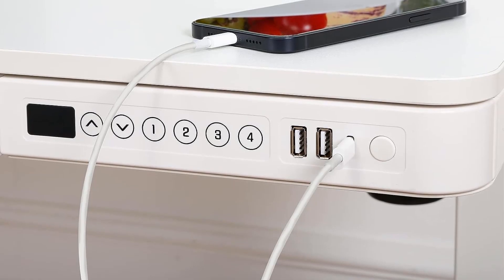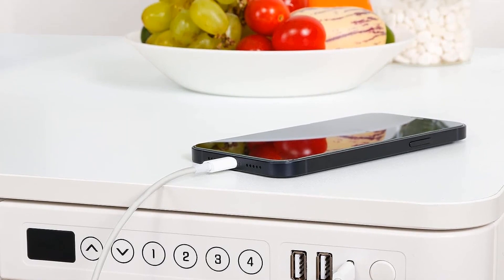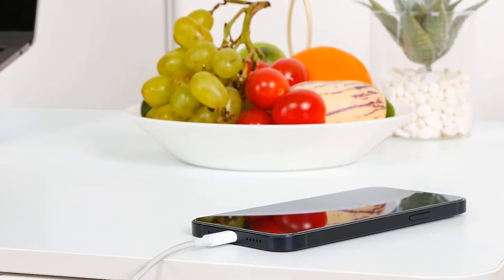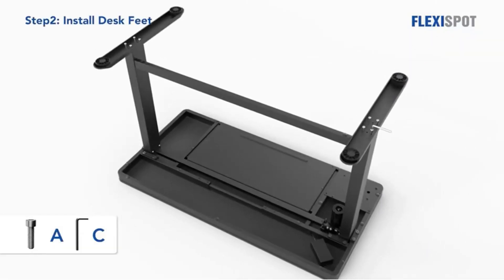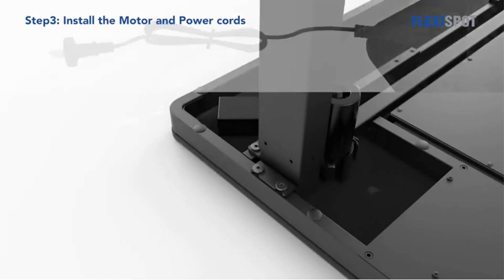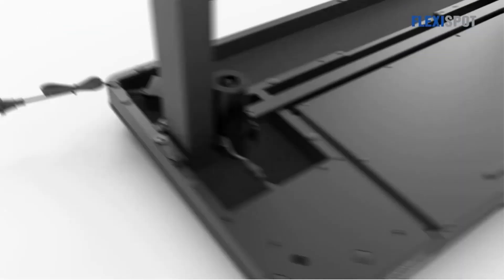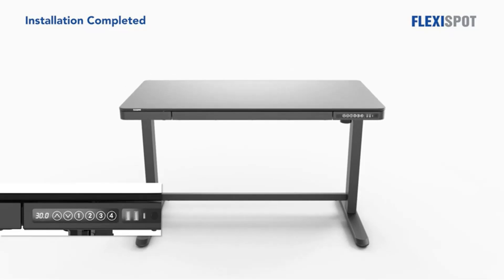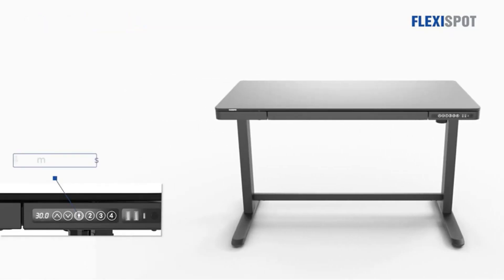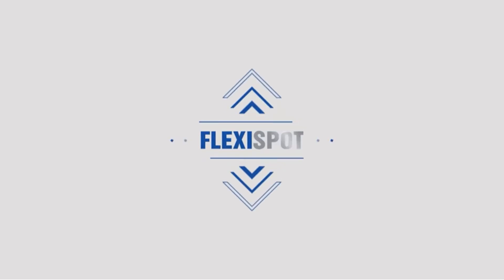One of the standout features of the Flexispot U8 is its advanced electric motor lift mechanism, which enables seamless and swift height adjustments. With the simple press of a button, users can effortlessly transition from a sitting position to a standing one in a matter of seconds. The desk offers a generous height range varying from 28.3 to 47.6 inches, including the 2.6-inch thickness of the tabletop. This extensive range ensures users can easily customize the desk's height to suit their ergonomic preferences, promoting better posture and reducing potential strains associated with prolonged sitting.